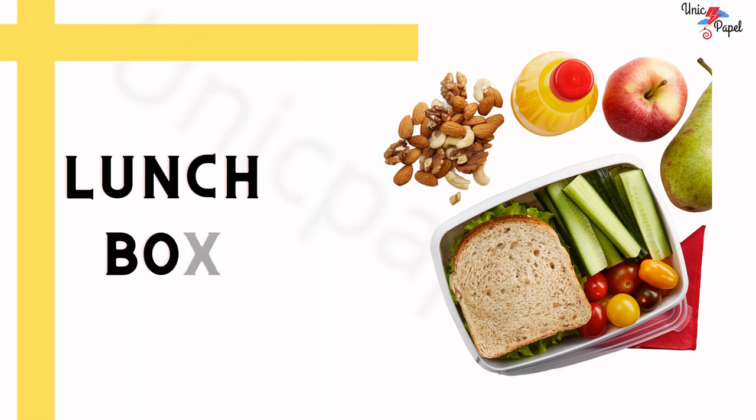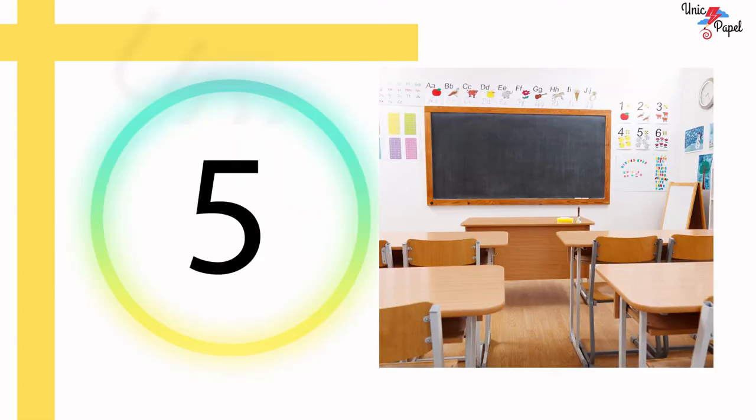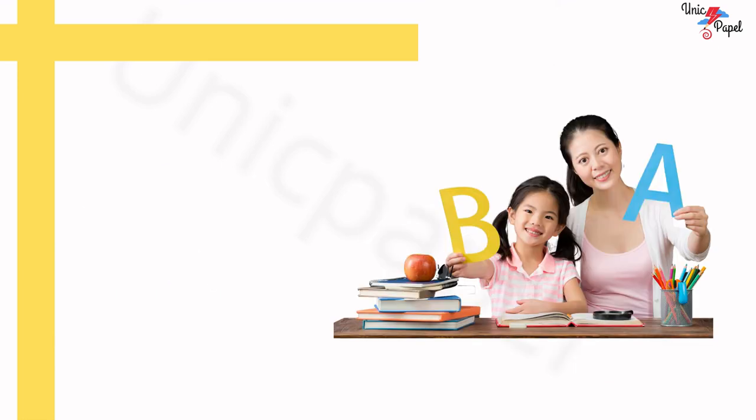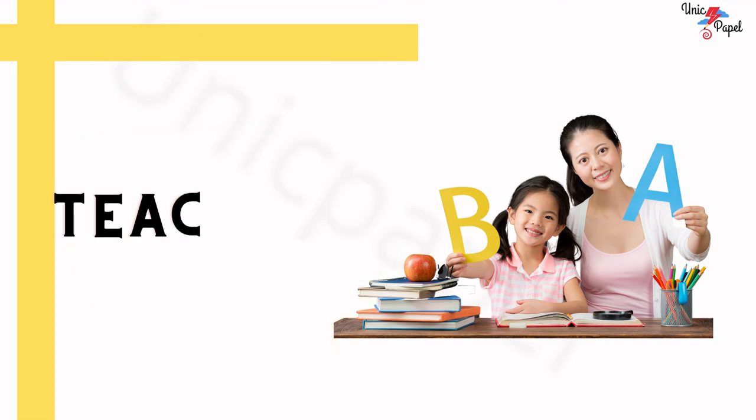What is this? Kids use it to take their favorite dishes to school — Lunch box! Which room is that where teachers and students will be together? Classroom! Awesome!